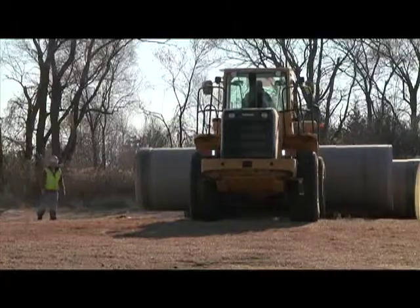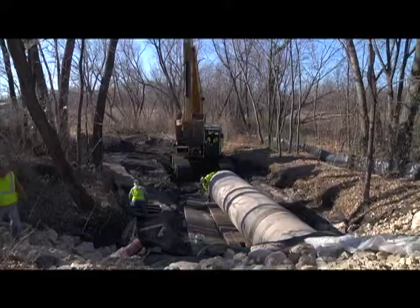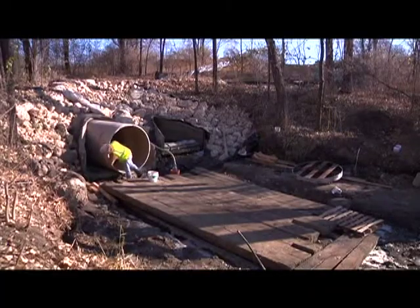Instead of digging up the ground, removing the old pipe, installing a new one, and then reconstructing the surface, a more efficient and cost-effective solution was chosen.